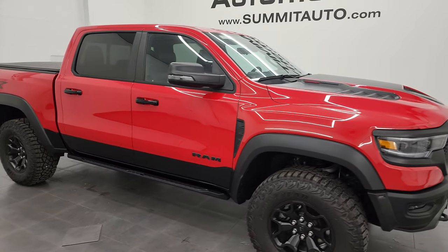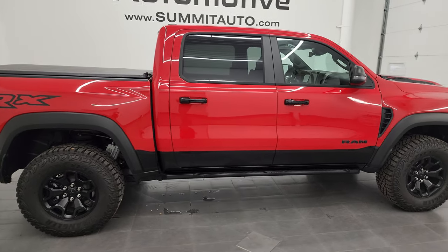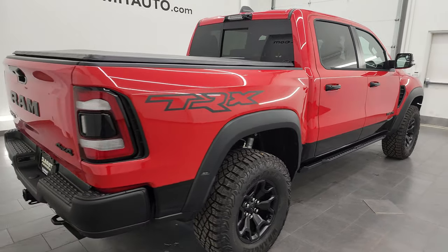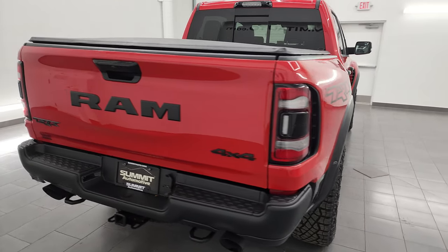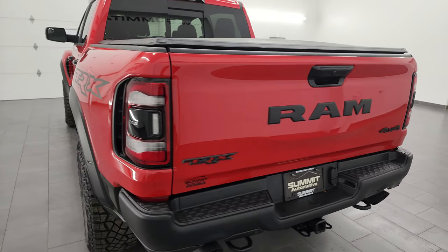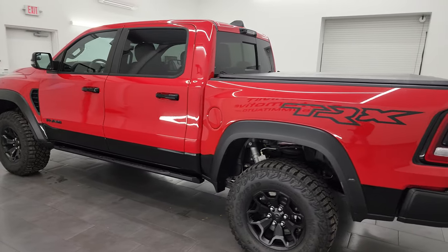Hey everybody, this is Brett, and this 2023 Ram 1500 Crew Cab 5'7" short box TRX Level 2 is stock number 13949Z. I am here at Summit Automotive in Fond du Lac, Wisconsin — your new and used Ram and light duty truck headquarters.